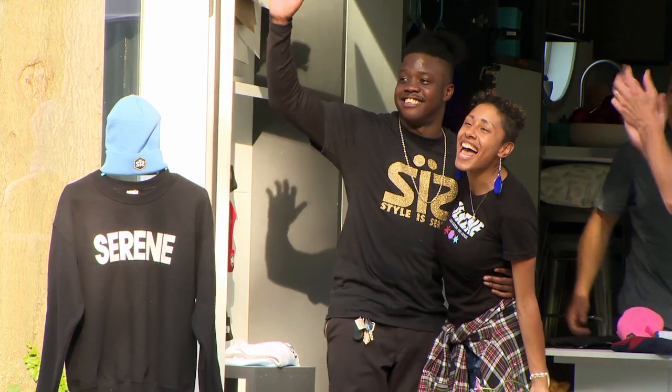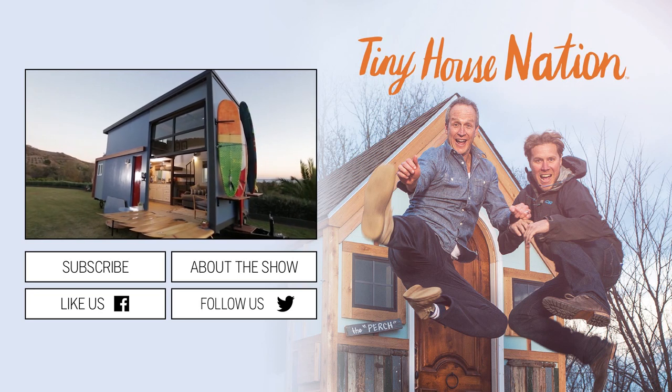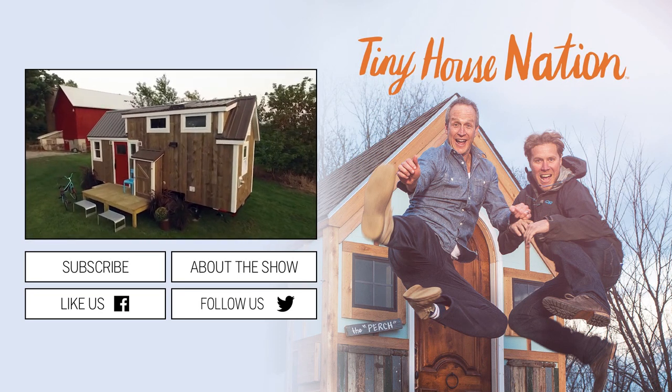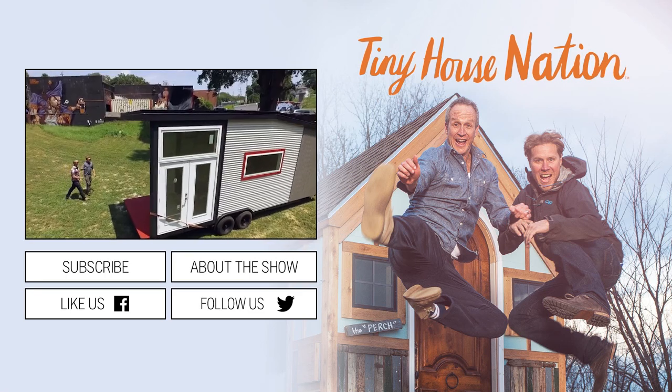We're open for business! Oh my gosh! I love it so much! Whoa! Look how gorgeous this is! Welcome to the tiny house community! Congratulations, you guys! There it is!